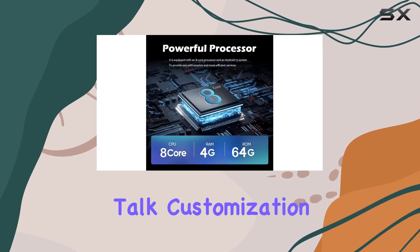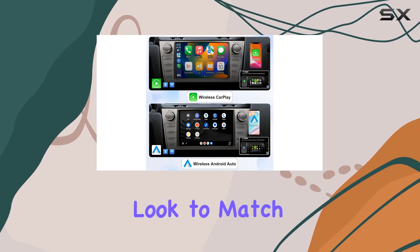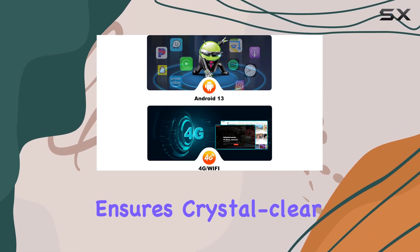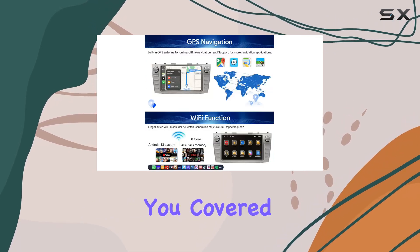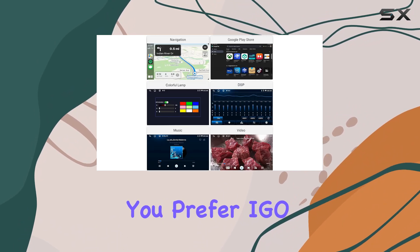Now let's talk customization. With 12 sets of different UI themes to choose from, you can personalize your radio's look to match your style. Plus, Bluetooth 5.0 with DSP digital audio processor ensures crystal clear sound, whether you're making hands-free calls or streaming music.